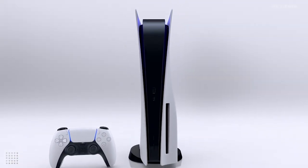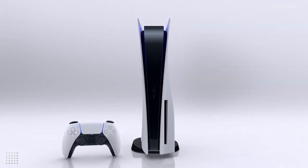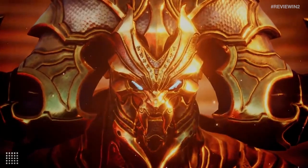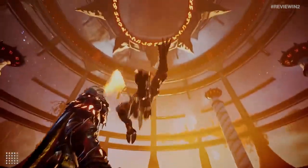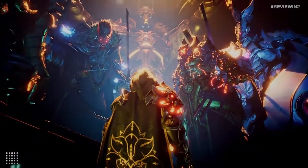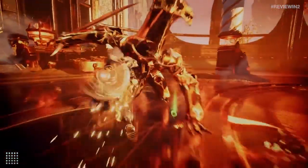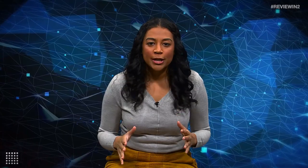Overall, the PS5 feels like a next-gen console, from its unique design, innovative controls, revamped UI, and breathtaking visuals. If you secured a PS5 at launch, you can look forward to a great lineup of games. If you didn't, even if you get it a year from now or later, you'll have a better experience — more games and hopefully patches to smooth out a couple of bugs. So waiting may be the best option.